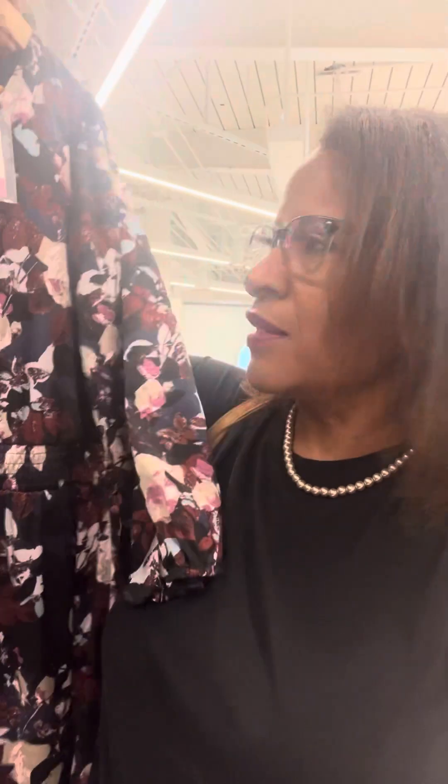Last but not least, our satin printed dress. This is really cute — I think this is going to go quick. It's long and has a beautiful fall pattern on it. I think everybody will be snapping that up.